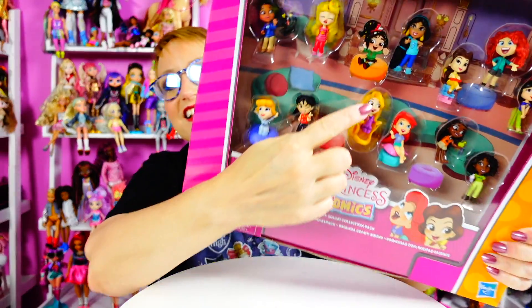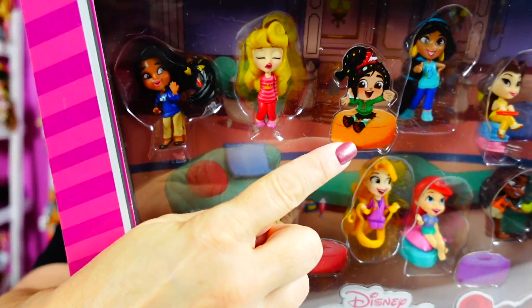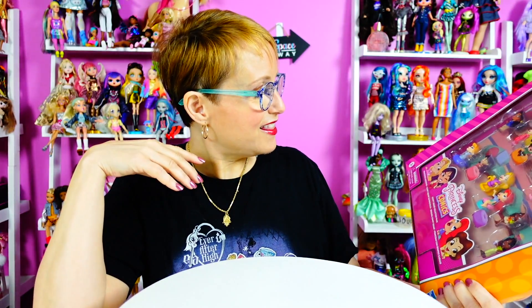I notice Vanellope is in the picture on the packaging but she's not actually in the set. That annoys me — they always do that because she's from Wreck-It Ralph and she's not really a Disney princess. It really annoys the crap out of me.